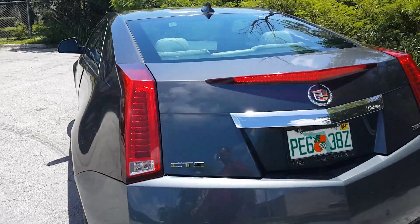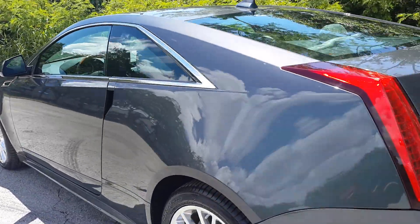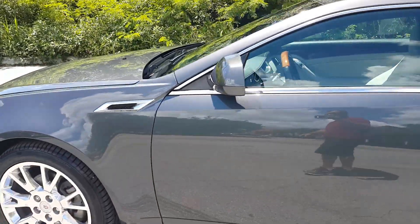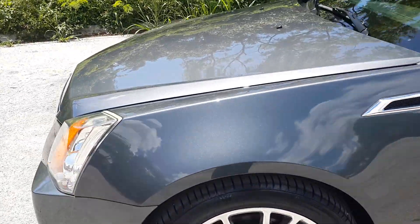The car does have a rebuilt title, with very light work done to it. The car looks extremely clean inside and out. Let's go ahead and take a closer look, and then we'll explain what was repaired.